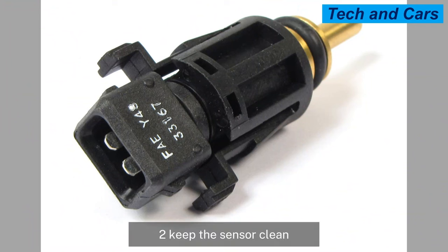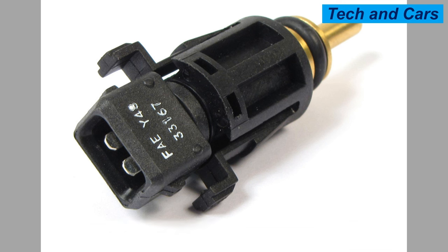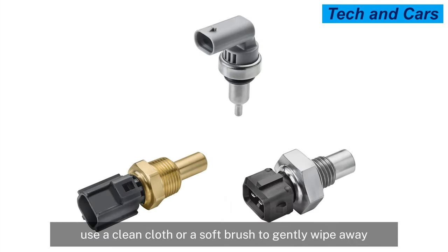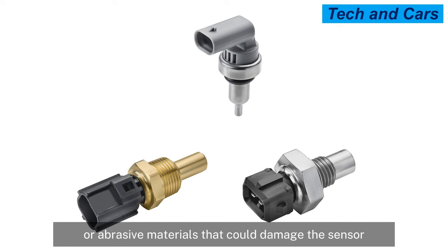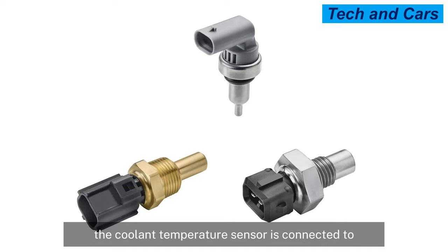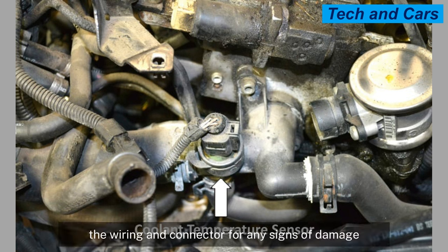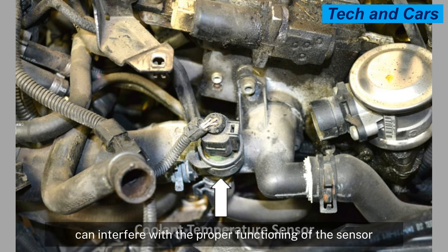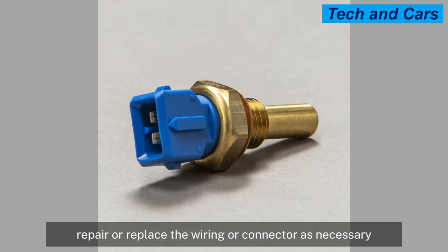Keep the sensor clean, as over time dirt, grime, and engine oil can accumulate on the sensor's surface, affecting its performance. During regular maintenance, visually inspect the coolant temperature sensor for any signs of dirt or debris and use a clean cloth or soft brush to gently wipe away any buildup. Avoid using harsh chemicals or abrasive materials. Also, periodically inspect the wiring and connector for signs of damage such as fraying, corrosion, or loose connections, and repair or replace them as necessary.